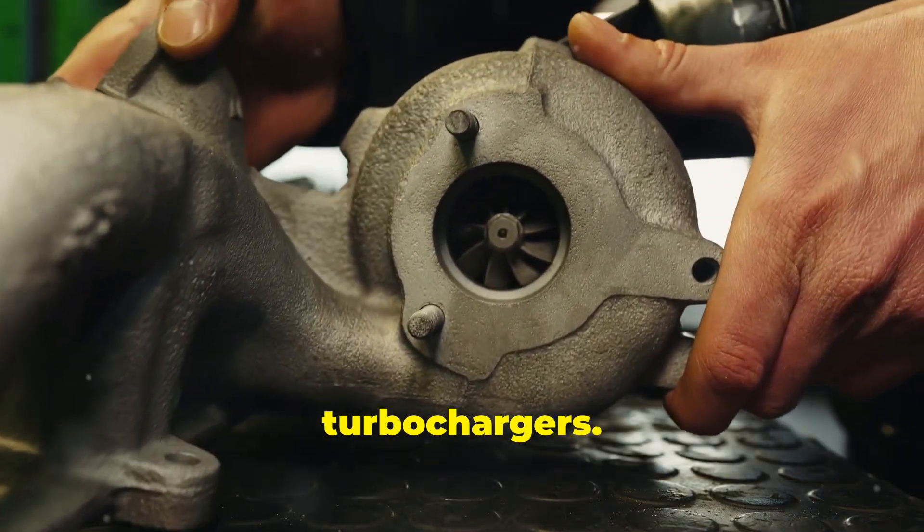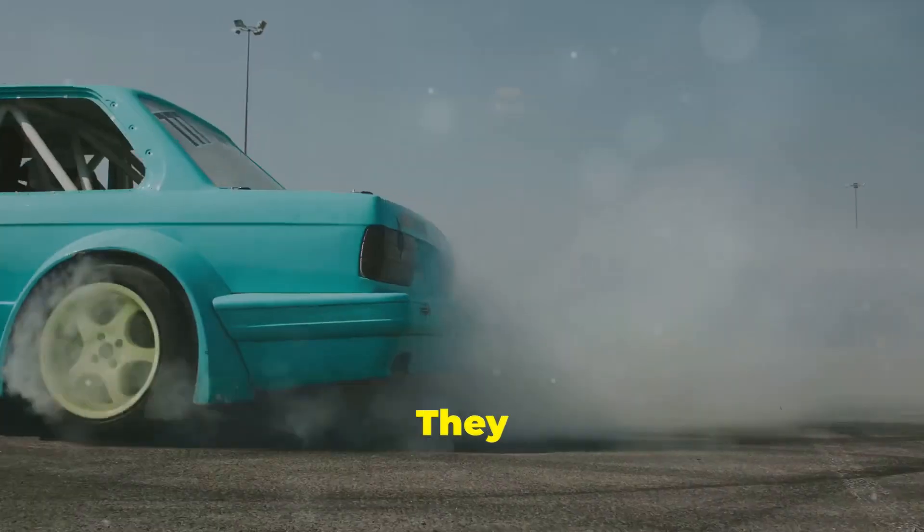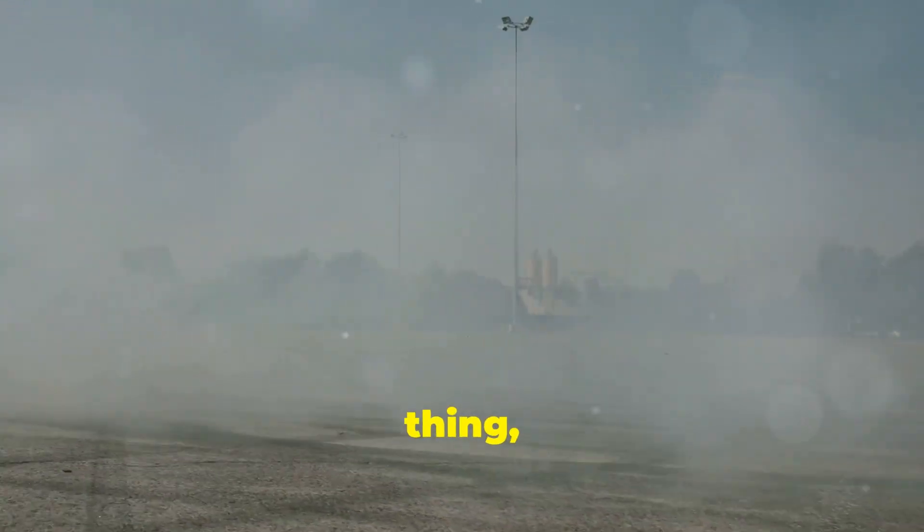Today we're talking about turbochargers. What are they? Well, they're like a magic box for your car's engine. They give it more power, which is always a good thing, isn't it?